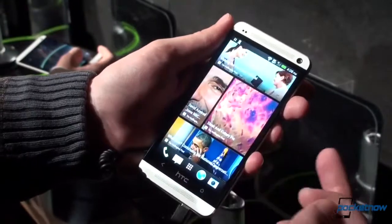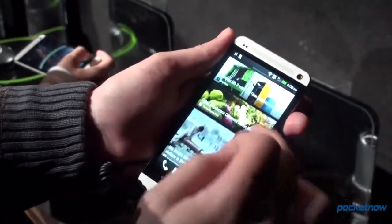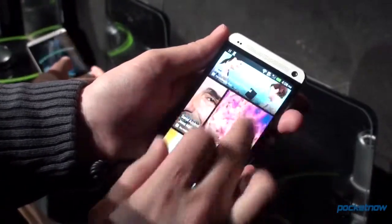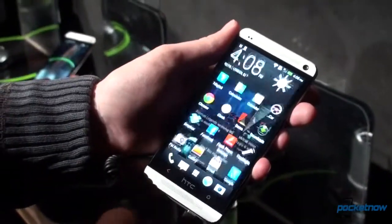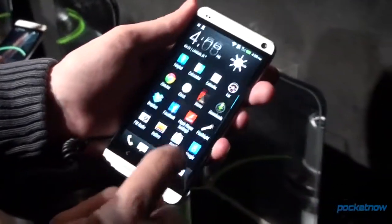Not microSD expandable as we were thinking initially, but you can get this device in 32 or 64 gig configurations. This is the new Blink Feed which Brandon showed you in his hands-on. We won't go too far in depth here, but obviously it is the biggest revision to HTC Sense in a very long time. You have your traditional app drawer there.